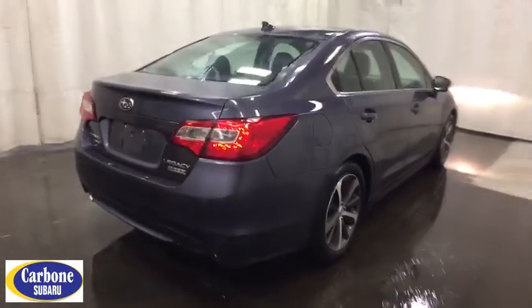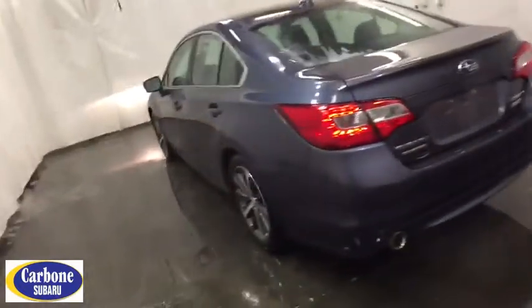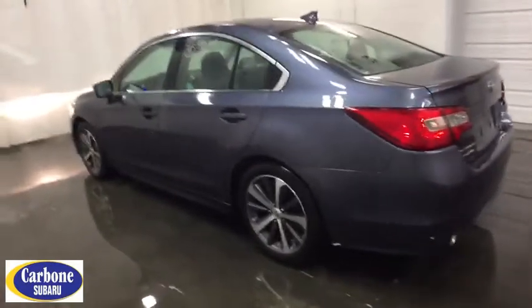Keyless entry, traction control, power passenger seat, steering wheel audio control, stability control, all-wheel drive, backup camera, anti-lock braking system, Bluetooth, leather-wrapped steering wheel.